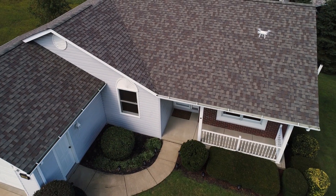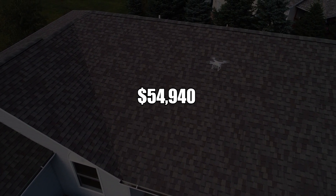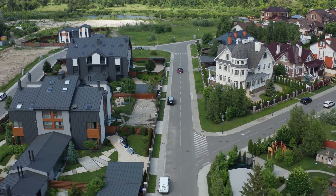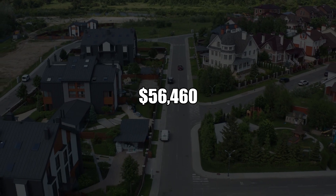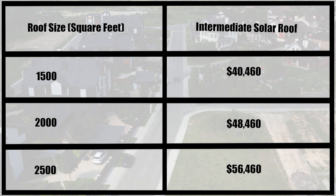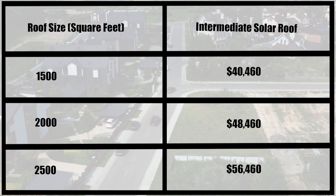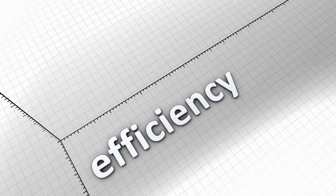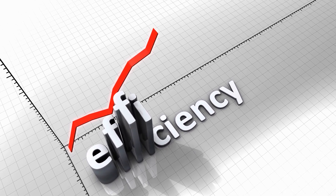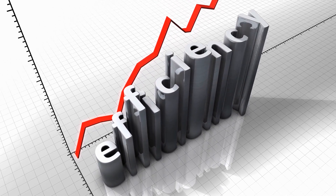However, if your roof is complex, the price jumps up to $54,940 for the same size roof. If your roof has an intermediate complexity but is 2,500 square feet, then you can expect to pay about $56,460. While it is also important to take into consideration the efficiency of the solar roof, Tesla hasn't released official data on the efficiency of the solar shingles. It is estimated that the efficiency ranges anywhere between 14 to 18 percent, which is lower than the 22 to 23 percent efficiency recorded in most solar panels.